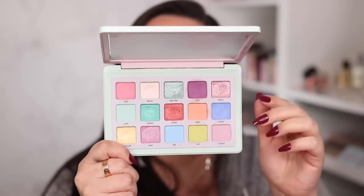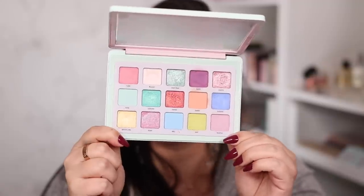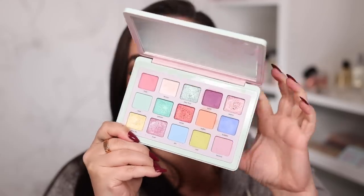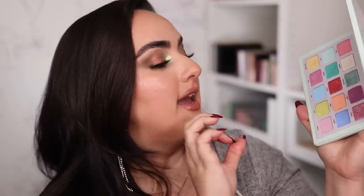At number five I have a very colorful palette that came out just last year during springtime — the Pastel palette from Natasha Denona. First of all, the packaging is cotton candy dreams — I absolutely love the matte exterior. Once you open it, you get a whole bunch of really stunning pastel shades, with the exception of Bora, which is a bit darker and perfect to combine with the lighter pastel matte shades.